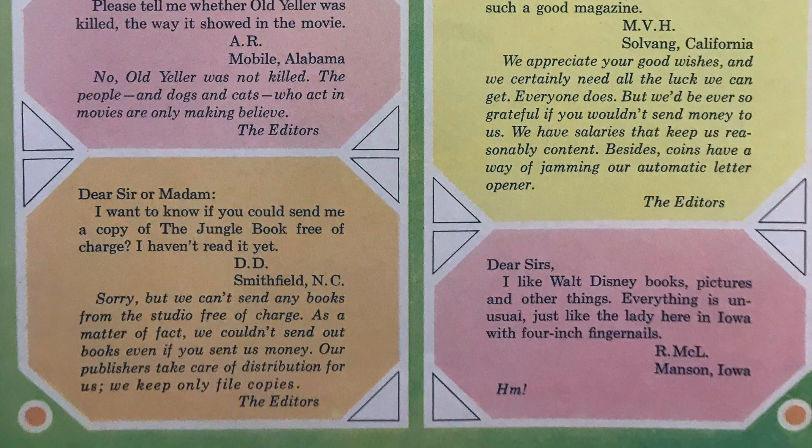And a great one from Manson, Iowa: 'I like Walt Disney books, pictures, and other things. Everything is unusual, just like the lady here in Iowa with four-inch fingernails.' The response from the editors is simply: 'Hmm.' Things that make you go hmm — see, The Wonderful World of Disney Magazine was years ahead of its time.